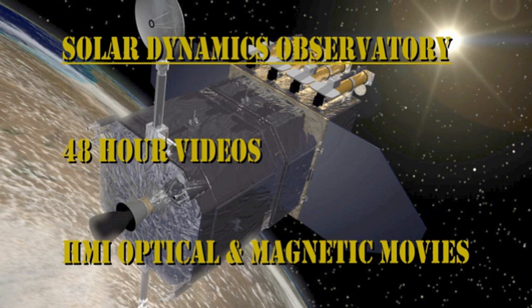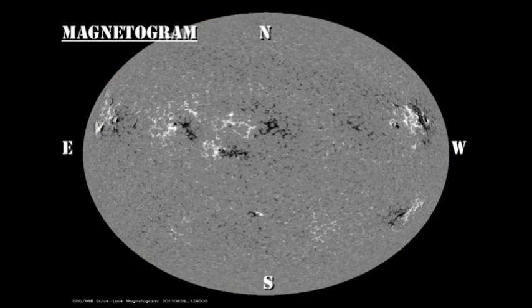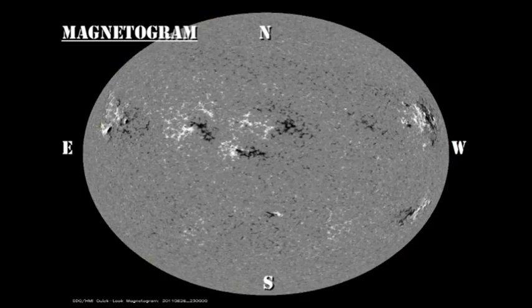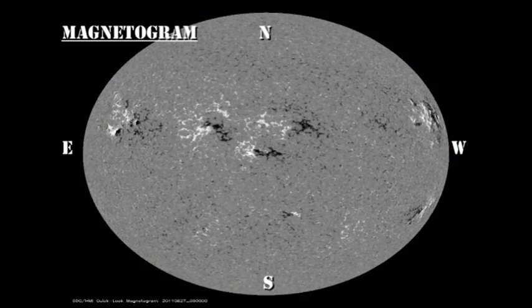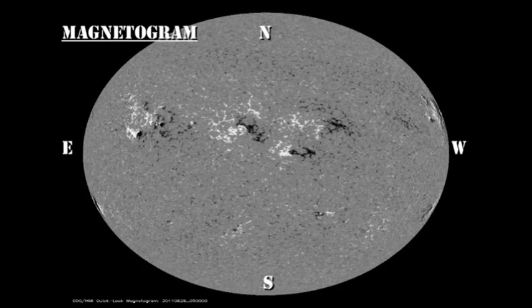In the white light and magnetic movies from the HMI instrument on the Solar Dynamics Observatory, in contrast to yesterday, I'd like you to concentrate on the individual active regions to look to see which ones are decaying the most rapidly. These are the ones that are least likely to produce any activity. The changes are subtle and you may want to go into full screen mode to do this.